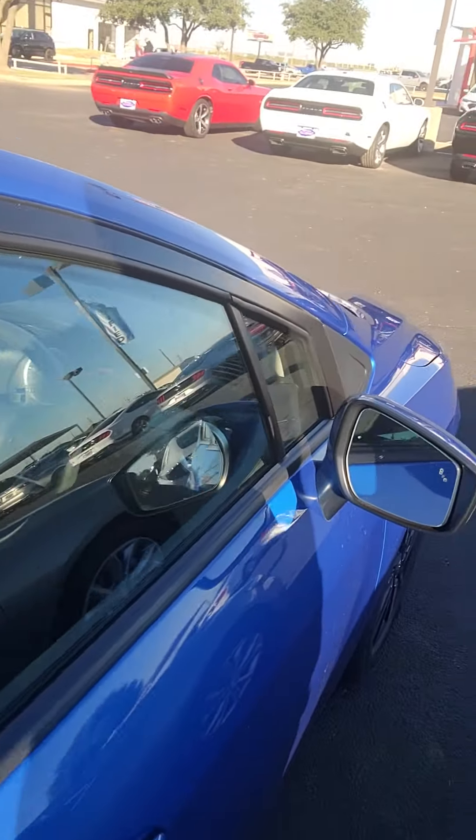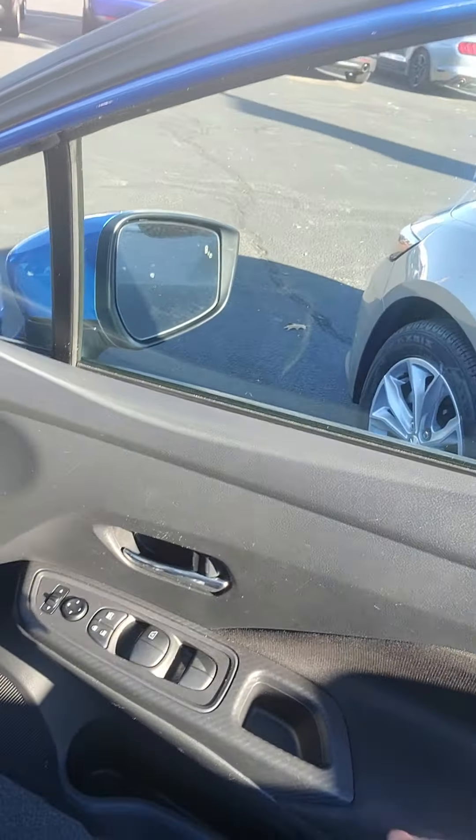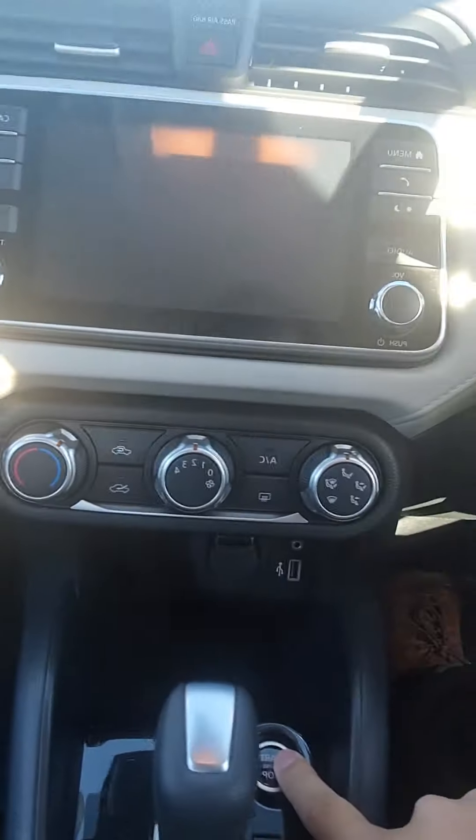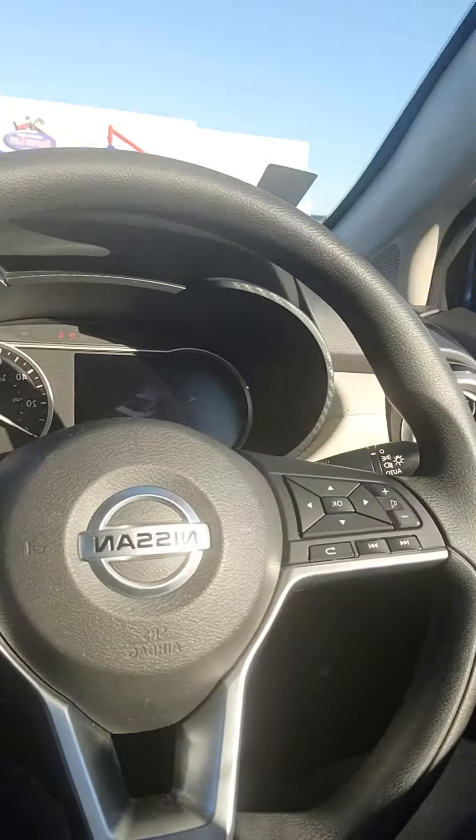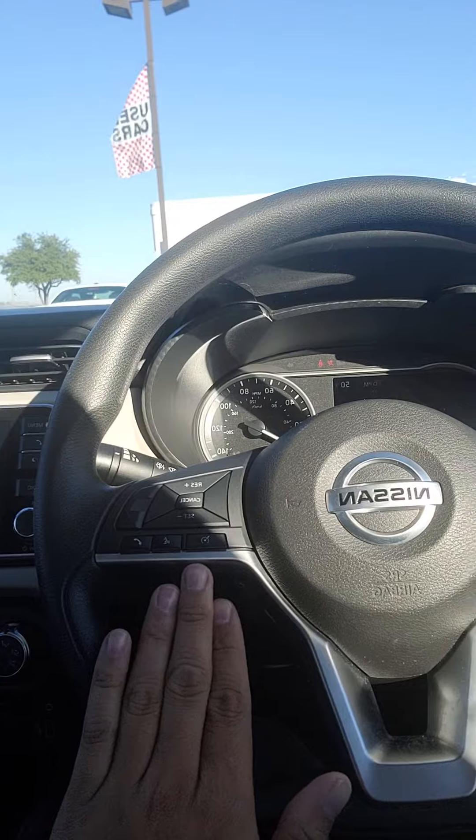Here's the inside. You do have blind spot detection in your mirrors. Power windows, power locks, manual seats. Come on to the inside. Push to start.